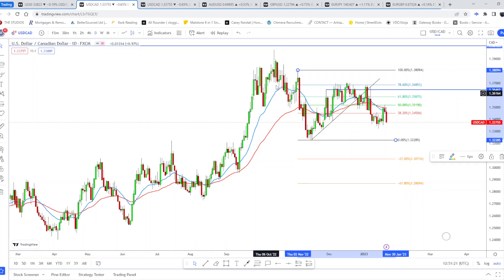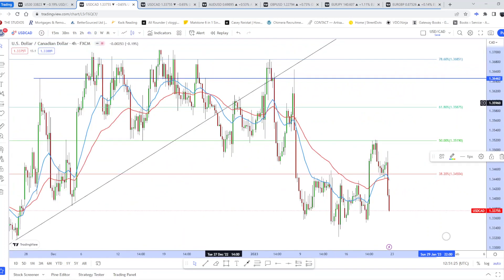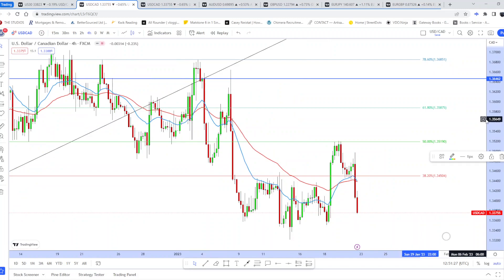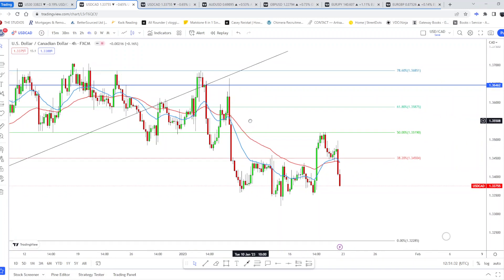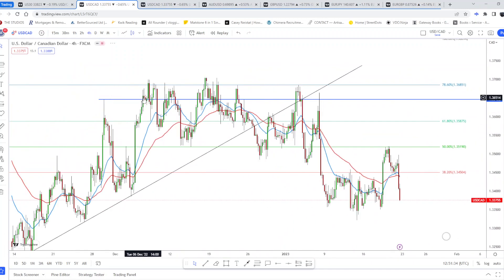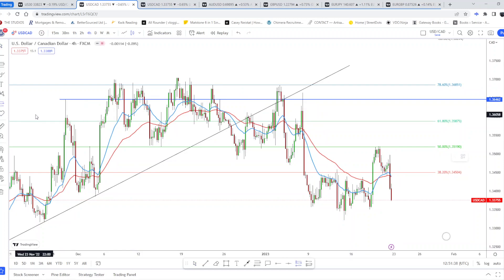On the four-hour it's a little choppier and messier, which is why it's very important to do proper risk/reward analysis and spot where to put your stop loss so that you don't get stopped out.